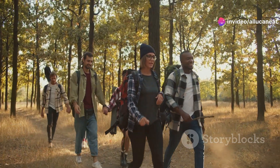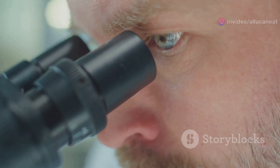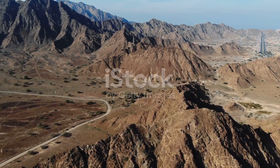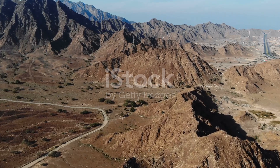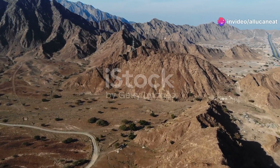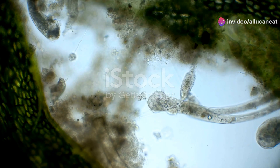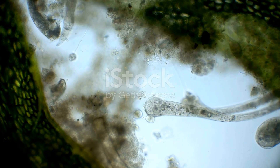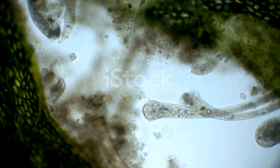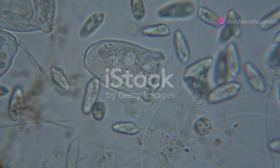Hey there, nature enthusiasts. Today we're diving deep into the hidden micro world of Oman. You might think you know Oman for its stunning landscapes, deserts and coastline, but there's a whole universe of tiny life forms waiting to be discovered. Imagine this: beneath your feet, in the sand, the soil, and even in the water, there's a bustling community of microorganisms and microscopic creatures. Let's zoom in and meet some of these incredible unseen inhabitants.